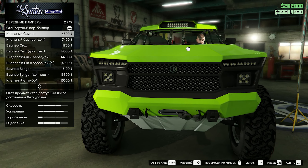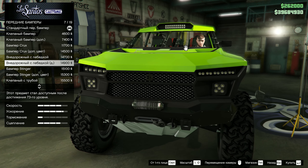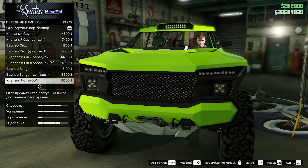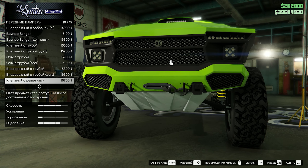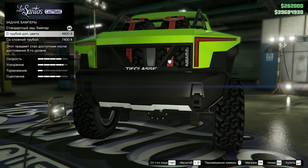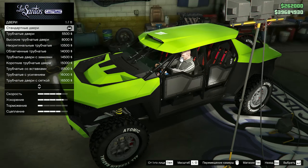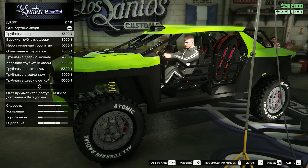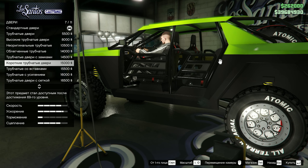Передние бамперы практически все оснащены лебёдкой, а сам пластик дооснащается заклёпками, сеточками и поручнем для стариков. Все они окрашиваются по стандарту в два цвета. Сзади возможно установить только два поручня, окрашиваемых в доп цвет. Калитки в лучших традициях водопроводных труб — уже заебали эти творения внештатного сантехника.